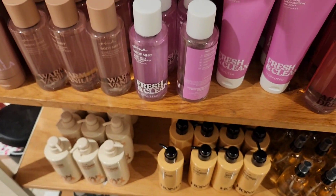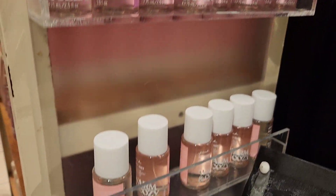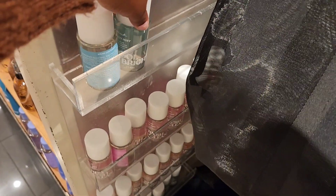As I stated before, they have body oils and body scrubs. They even have the mini mist in the new packaging. Unfortunately, my store didn't have all of the scents available in the mini fragrances.